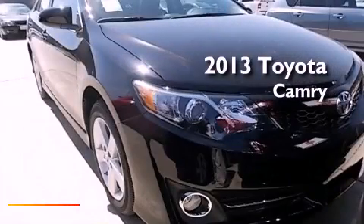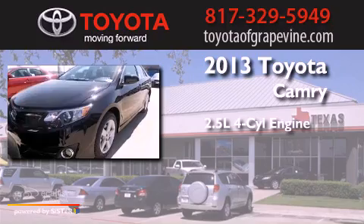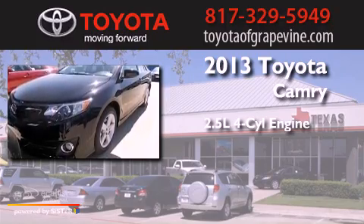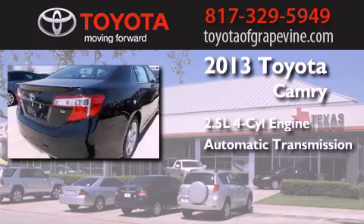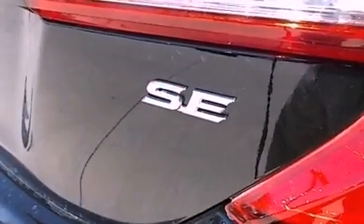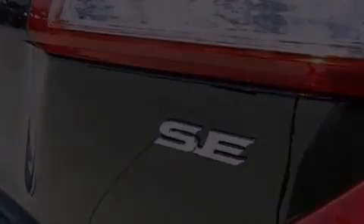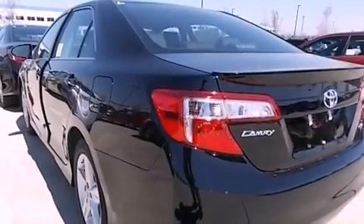This is a brand-new 2013 Toyota Camry. It features a 2.5-liter four-cylinder engine and an automatic transmission. With an EPA estimated rating of 35 miles per gallon on the highway, this automobile helps leave money in your pocket where you want it.